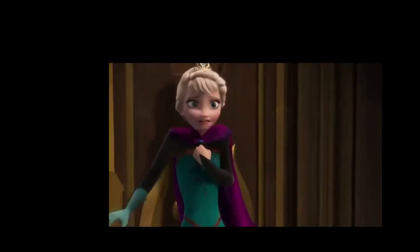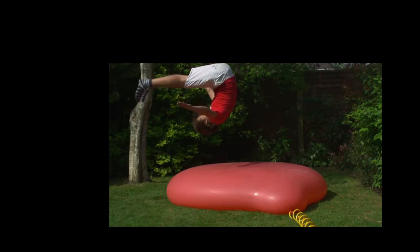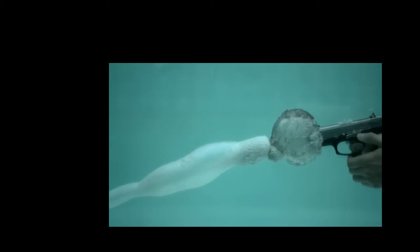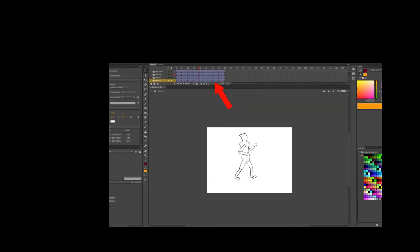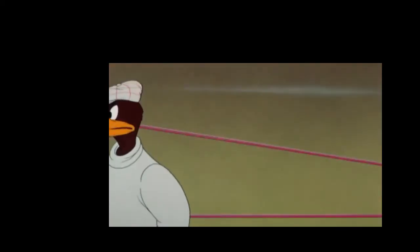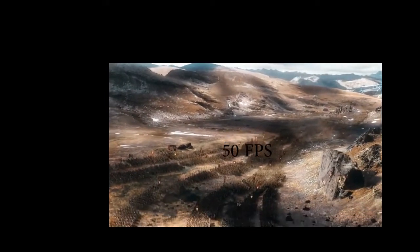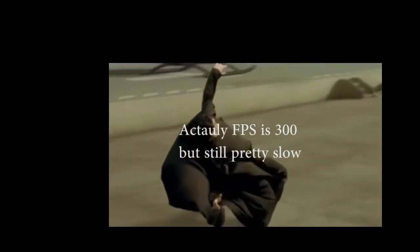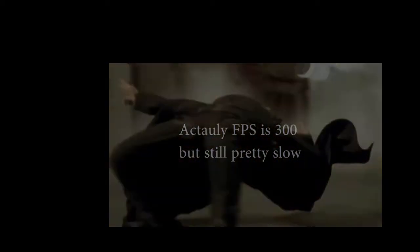If you wanted your animation to be in slow motion, for movies they would use a special camera that can capture up to 25,000 frames a second. The more frames, the cleaner HD video you can see in slow motion. With animation, you just need to extend your frames per second, which means a lot more drawing involved. For reference, The Hobbit is around 50 frames per second, while The Matrix's slow motion sequences are around 50,000 frames per second, giving that nice clean slow motion effect.